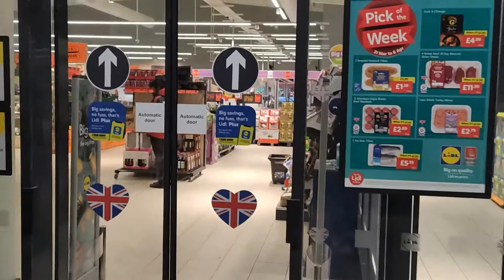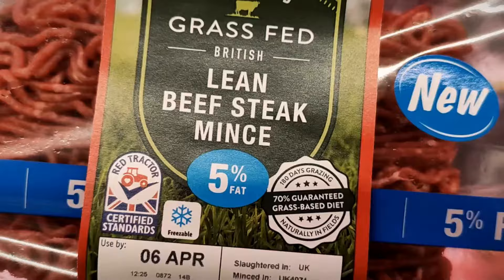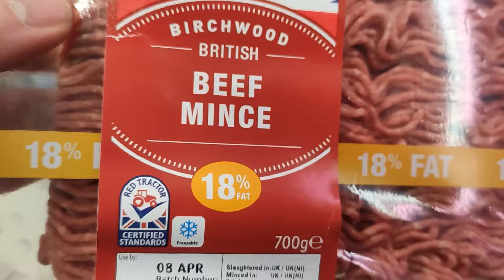Today I'm here at Lidl and we're going to learn about the different meats. Let's start with the bad news and what not to buy first, starting with beef.